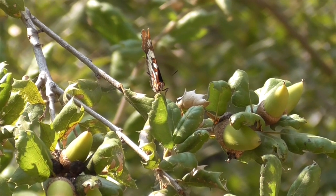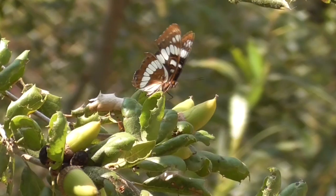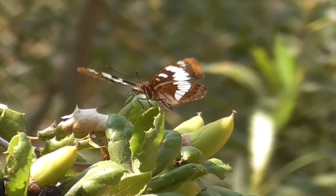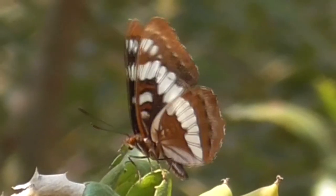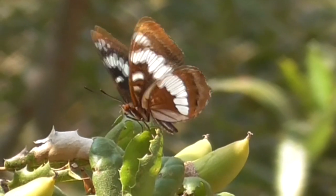This insect is a large and showy butterfly. You can identify him by his brown-black colored wings, each with a row of white spots across it. And his forward wings here, they have orange tips.